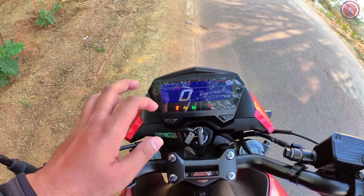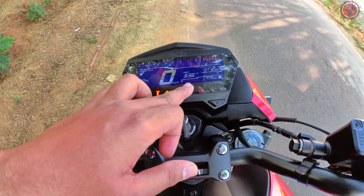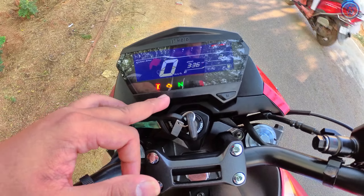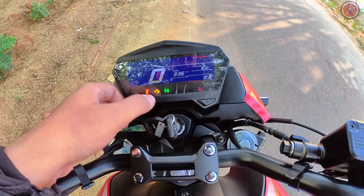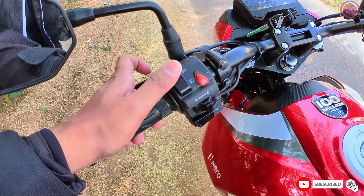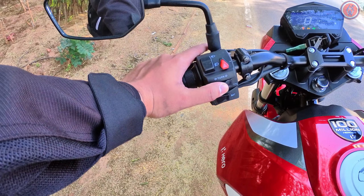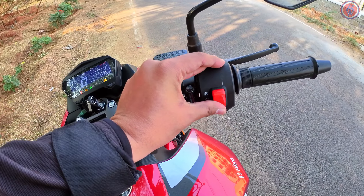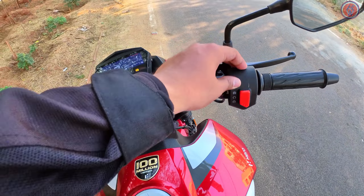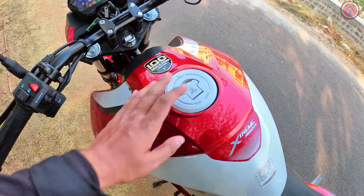The instrument cluster is a negative LCD unit providing basic info: RPM, odometer, trip, time, speedo, fuel level, sidestand indicator, neutral, fuel injection meter, ABS indicator, and tail light indicators — all customizable by pressing the two buttons. On the switchgear, there's a pass switch, light switch, hazard switch, indicators, horn, and an engine kill and ignition switch embedded in one, saving space. The switchgear quality is decent, though it could be better.